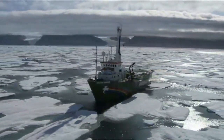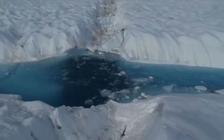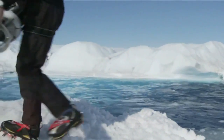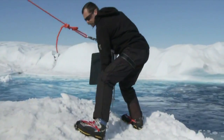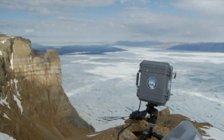Now the Arctic Sunrise is at Petermann, on Greenland's northwest coast, on the first leg of a three-month expedition to bear witness to the Arctic meltdown. Using cutting-edge technology to reveal the reasons and implications behind the glacier's break-up, the Greenpeace team are working at sea, on ice, and even on the 1,000m cliffs above the glacier.